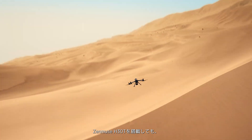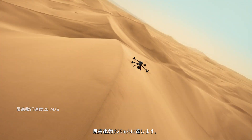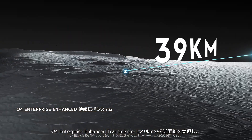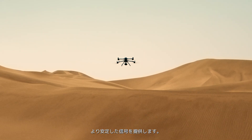Even with H30T, it delivers up to 59 minutes of forward flight and speeds up to 25 meters per second. The O4 Enterprise enhanced transmission offers 40-kilometer range and supports dual DJI Cellular Dongle II for more stable signals.